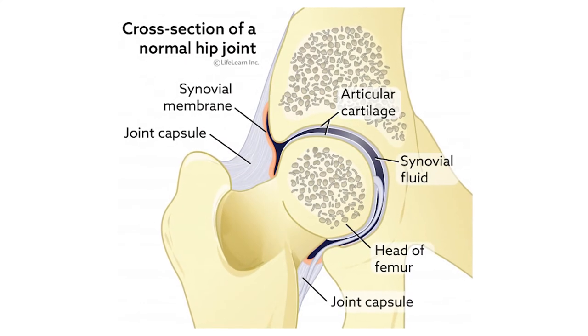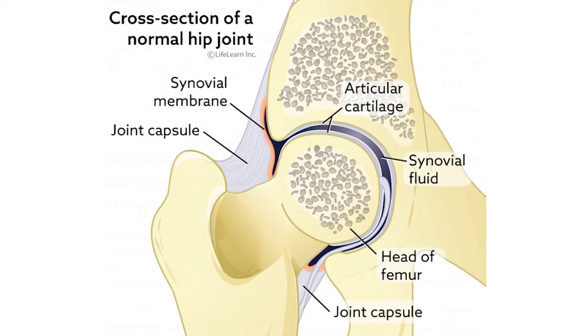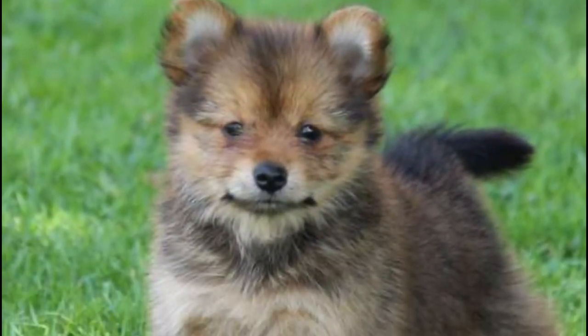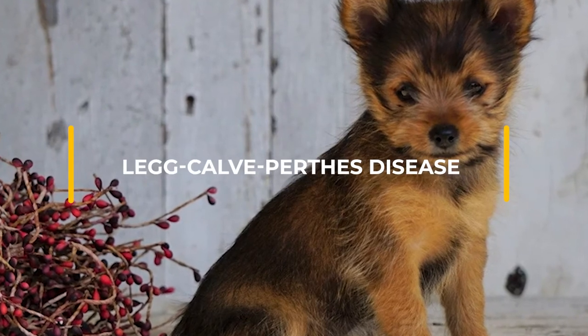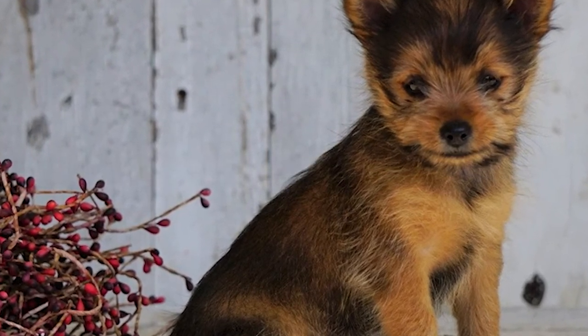Legg-Calvé-Perthes disease. This condition arises when the blood supply to the head of the femur is decreased and affects a dog's hip joint. The part of the femur connected to the pelvis starts to disintegrate due to lack of blood flow, which can cause limping and atrophy. Legg-Calvé-Perthes disease first occurs in puppies aged 4 to 6 months old and can be corrected by surgery.